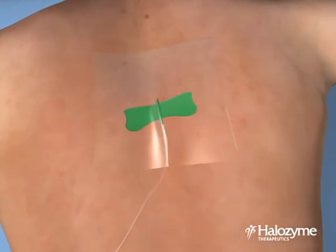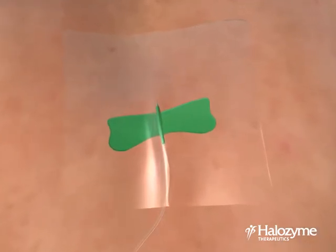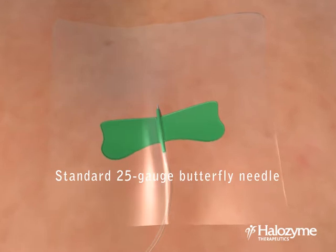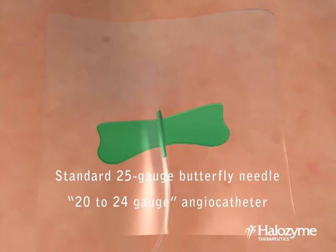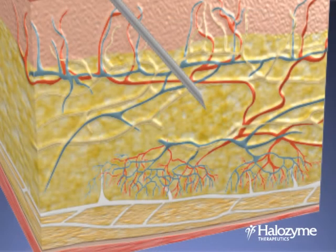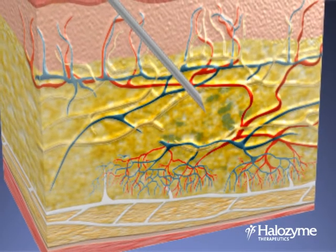Hylenex recombinant is injected into the subcutaneous layer. The recommended catheter is a standard 25-gauge butterfly needle; however, 20-24-gauge angiocatheters have also been used. Here, it temporarily breaks down the hyaluronic acid barrier to open access to the lymphatic and capillary vessels.